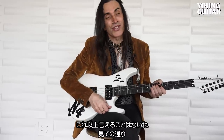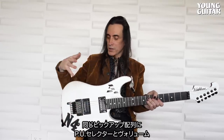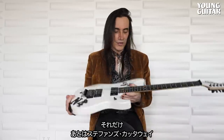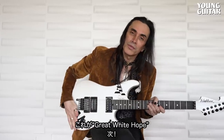As you can see, my guitars are pretty boring in the sense that from one to another, they're the same configuration — pickups, selector, volume, and that's it. And the Stevens Cutaway. It's pretty consistent. So here's the Great White Hope.